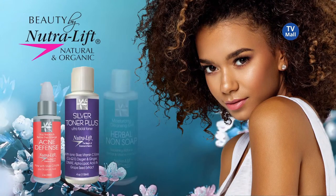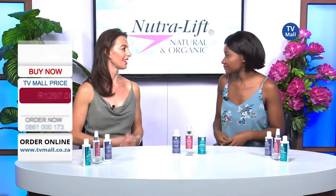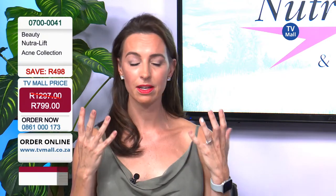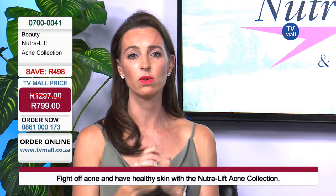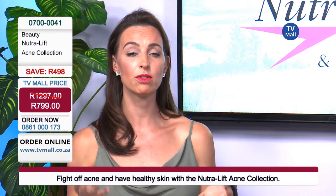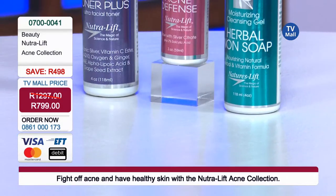Acne can really put a damp on your self-confidence. When you look in the mirror in the morning and you've got spots on your face, impurities, red and inflamed skin — it's a horrible feeling. Acne happens to three out of four individuals between the ages of 11 and 30 years old, so it really is something that affects a lot of people.